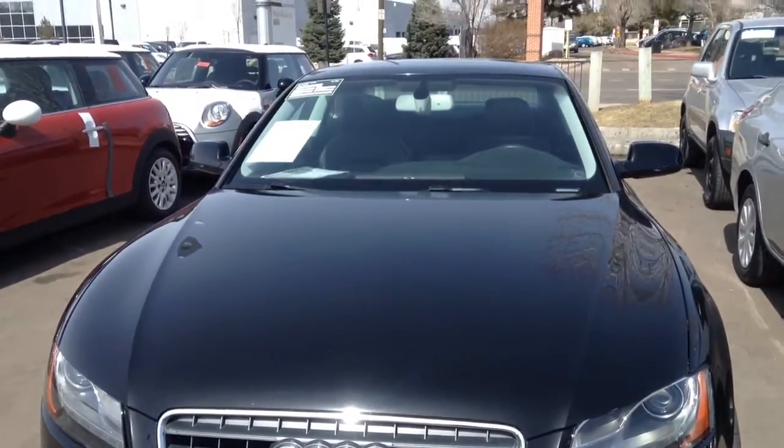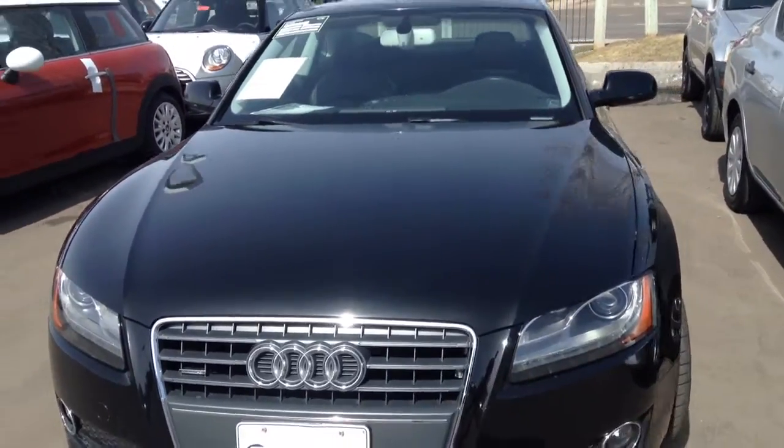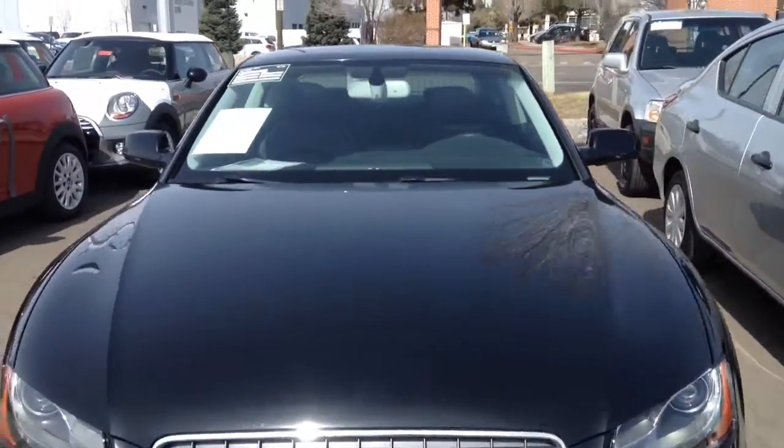This is a look at the Audi that you inquired about. This is Nick down here at Shawn Mini, Littleton, Colorado.